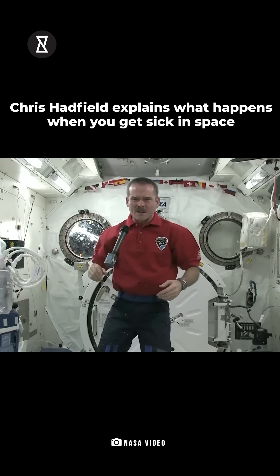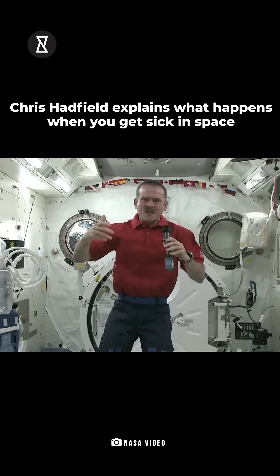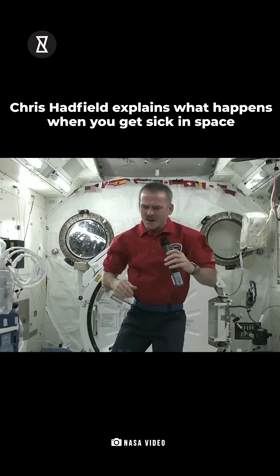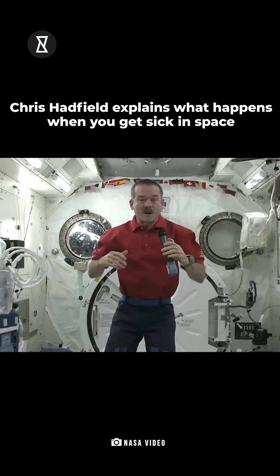Ayla, when we first get to space, we feel sick. Your body's really confused — you're dizzy, your lunch is floating around in your belly because you're floating, and what you see doesn't match what you feel, so you want to throw up.